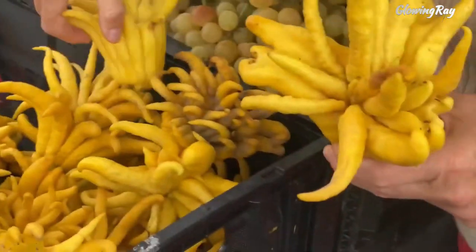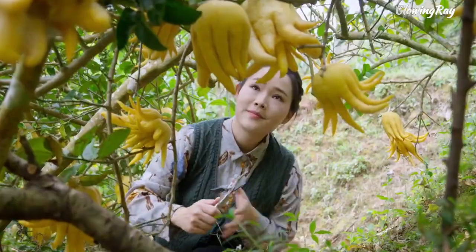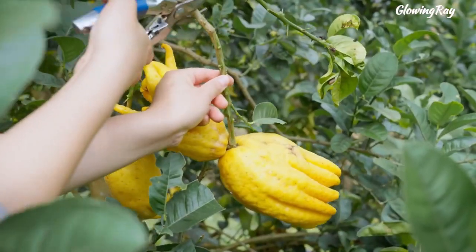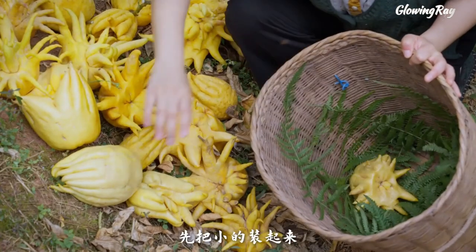It can be used in a variety of dishes, including desserts, salads, and cocktails. Buddha's hand is also used in traditional Chinese medicine for its supposed health benefits, such as relieving coughs and reducing phlegm. Overall, Buddha's hand is a unique and versatile fruit with cultural, culinary, and medicinal significance.